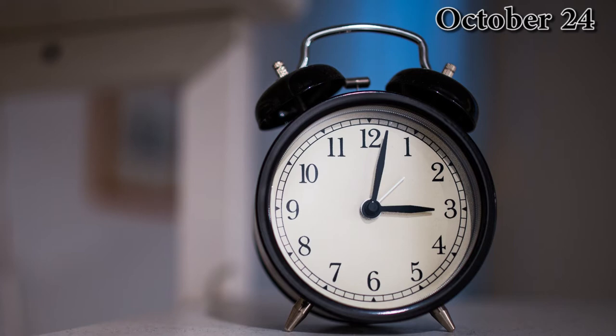An alarm clock is a clock used to alert someone at a specified time.